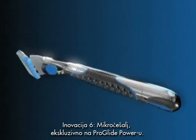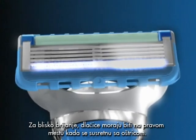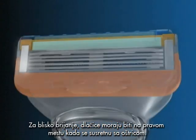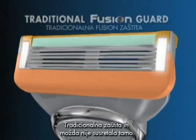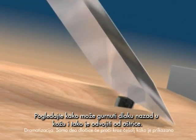Innovation 6, the microcomb, exclusively on ProGlide Power. For a close shave, hairs need to be in the right place when they meet the blade. A traditional guard may not get them there. Look how it can push hair down into the skin and away from the blade.